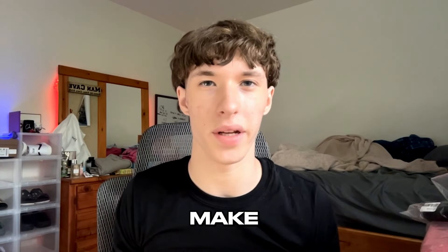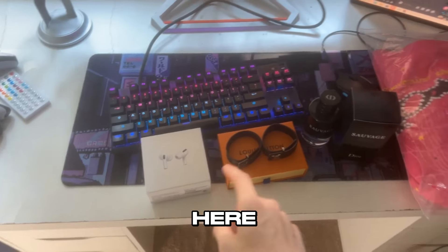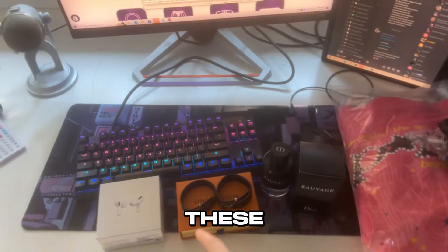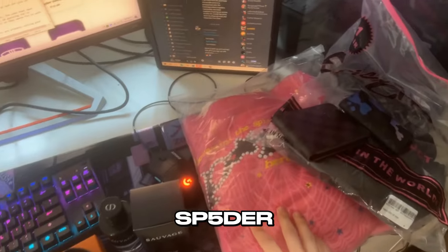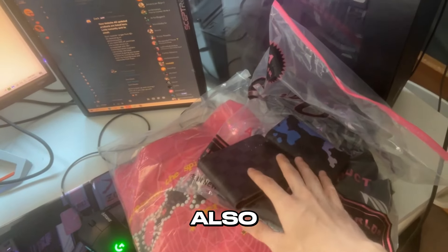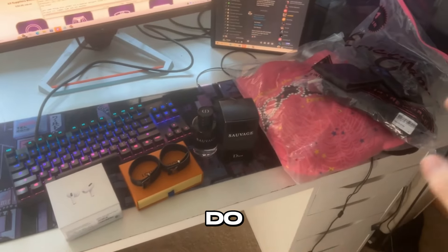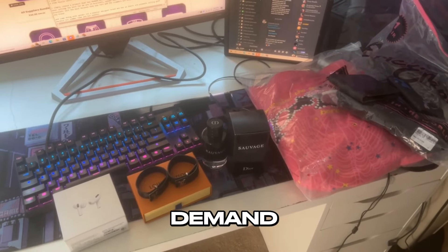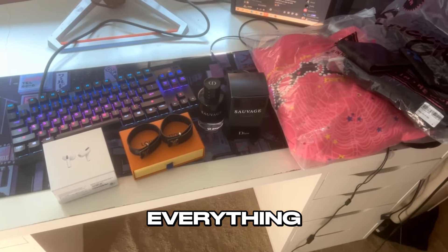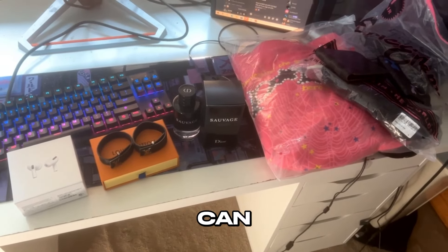In this video, I'm going to show you how to make thousands of dollars every single week just by reselling one-to-one products. Here are all the products I'm currently reselling: AirPods, two LV slim bracelets — these sell really well — Dior cologne, spider hoodie, and EE shorts. I also got two custom LV wallets. I'm going to order one of each, unbox and review it, check the quality, and then place a bulk order so everything is perfect with no roadblocks and I can collect all the profit.